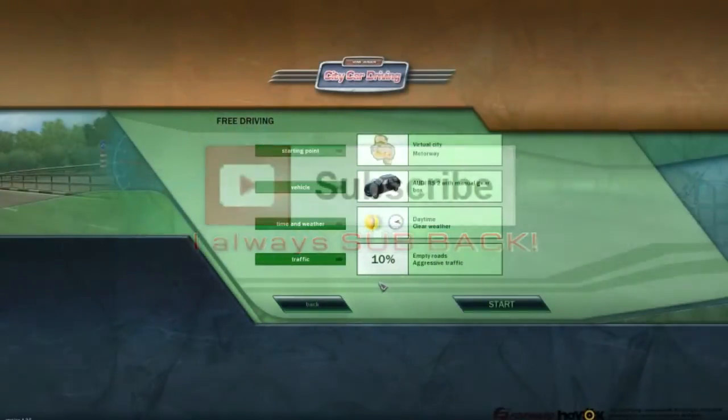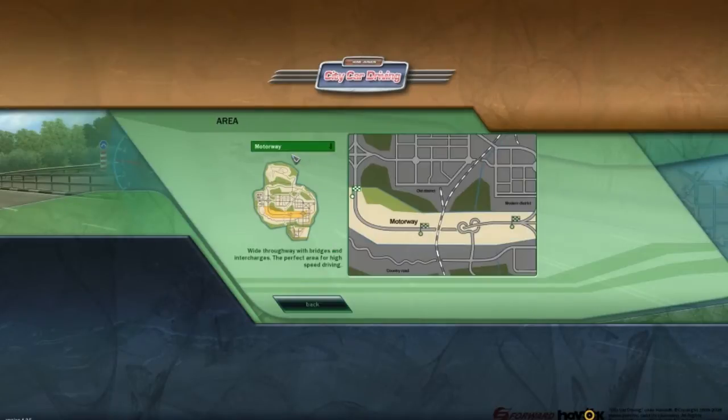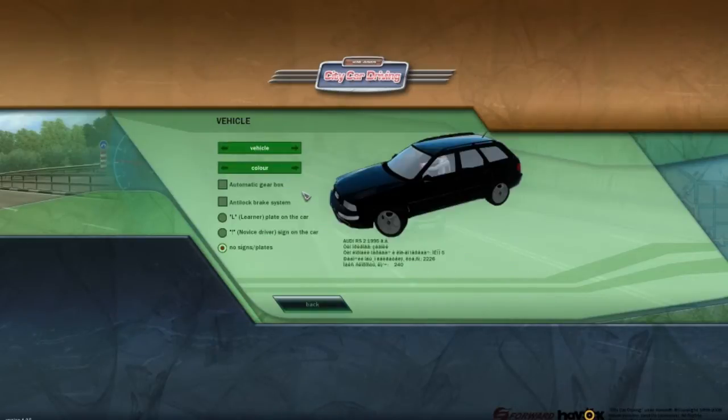Hey, what's up bros, it's me again with another commentary. I'm sorry but I gotta talk a bit quiet because my whole family is asleep. I just had to do this commentary — it's on the Audi Ares 2, which just got released yesterday. It's from 1995, I believe, it's a copy of the real car. It goes 240 miles per hour.